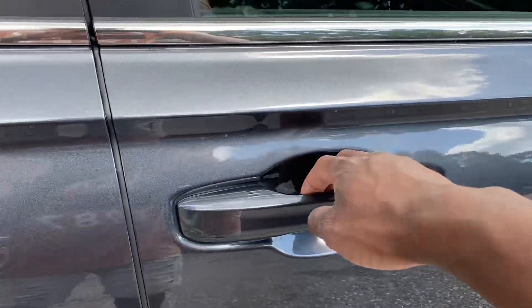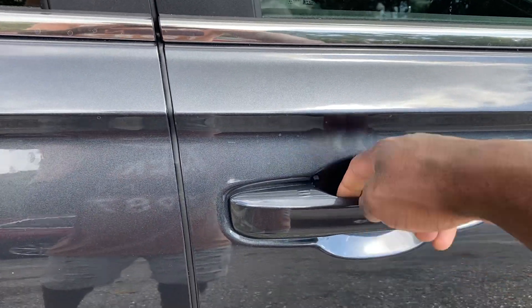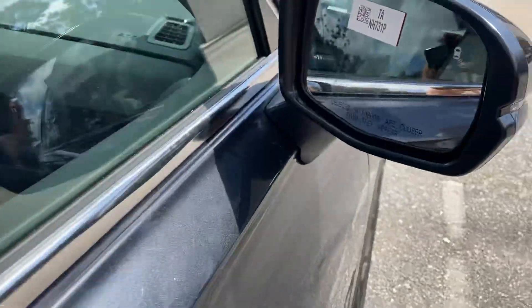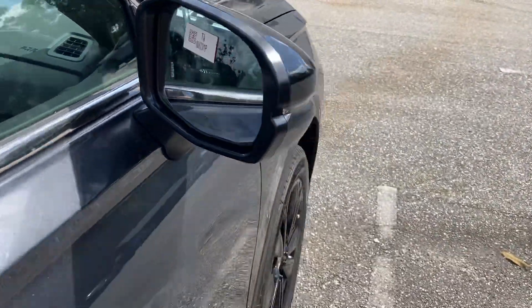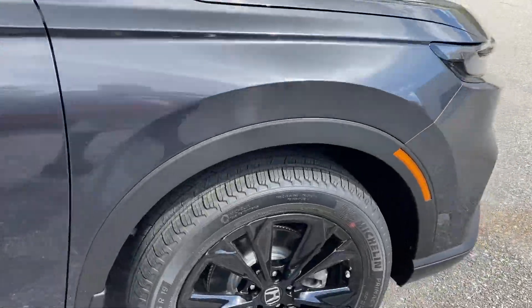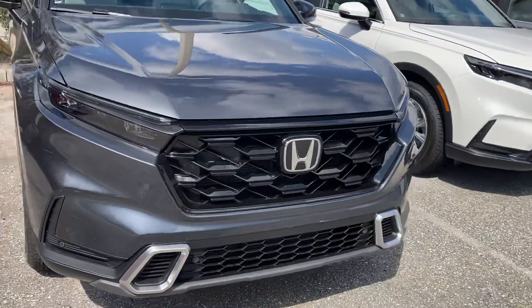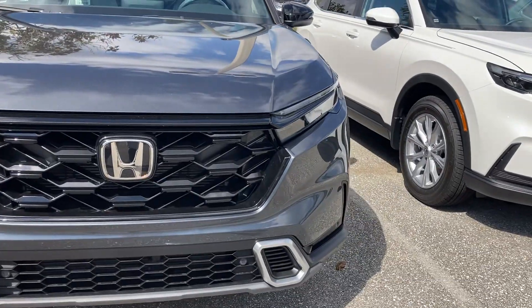Smart key — lock and unlock the vehicle. Got remote engine start. Put your hand on there, takes five seconds. Come lane keep assist, forward collision alert. Got LEDs in the front and parking sensors.